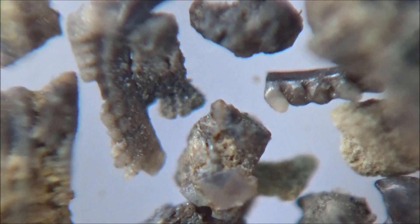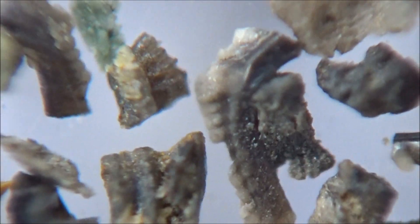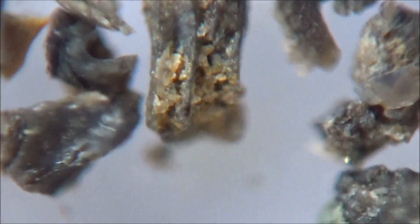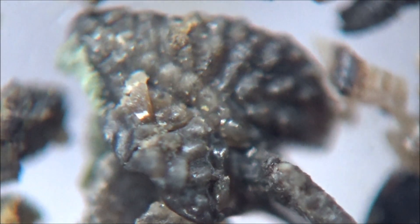Our sample contains mostly bits and broken pieces of extinct life, but sometimes you can find really gorgeous fossils like this one, for instance.